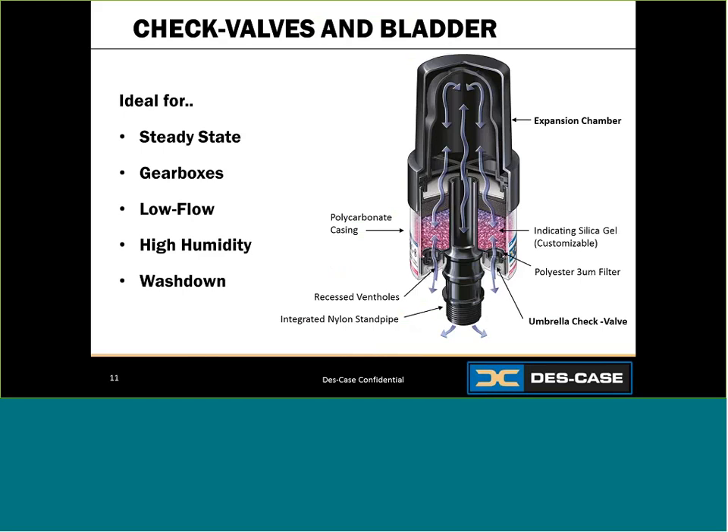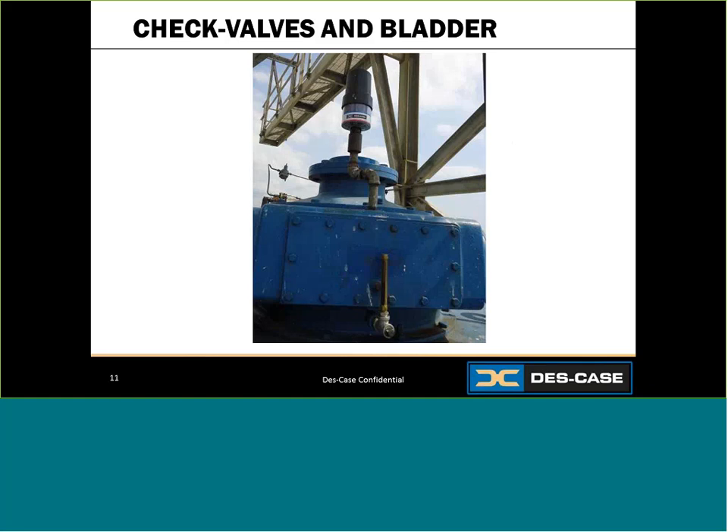Next, let's look at units that incorporate check valves and a bladder. These are ideal for low flow applications that run in steady state operations with little to no temperature fluctuations. Similar to the previous unit, when pressure builds, this unit allows air to enter, inflating the head space of the unit, then seals off. During minimal temperature fluctuations, the system breathes only the air inside the bladder — meaning there is no incoming or outgoing air exchanged with ambient conditions. This unit will usually last very long in the correct environment, such as on a large gearbox running 24 hours a day.